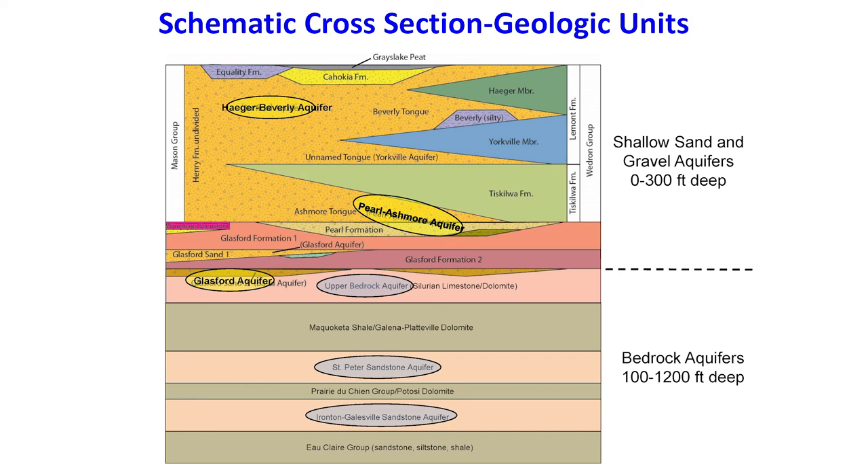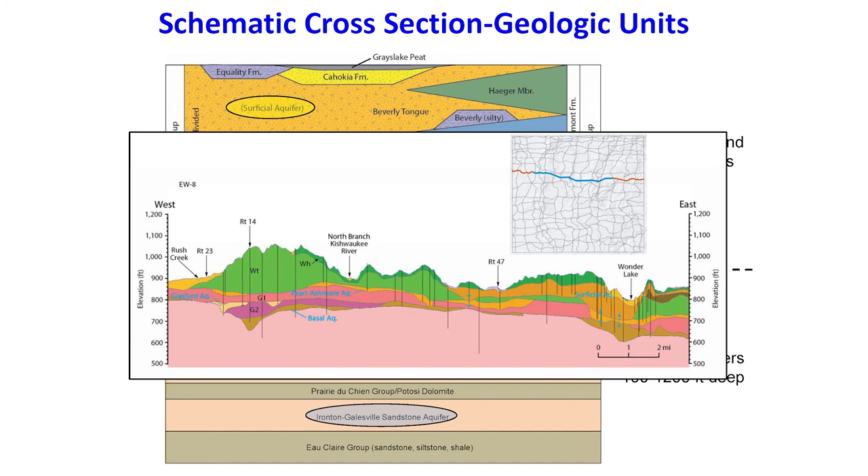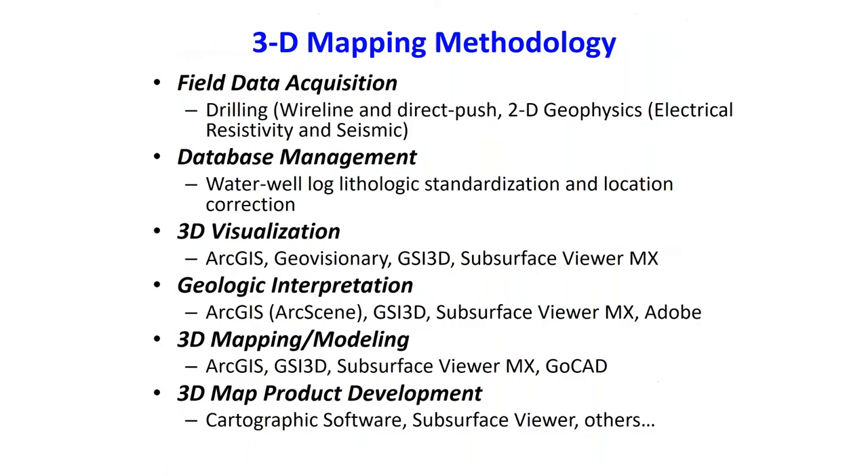Our charge was to go out and map these glacial deposits. This is just a typical cross section showing the resolution that we were able to map, where the pink is all bedrock — we didn't map that, we mapped the units above it. Our methodology was a pretty straightforward approach involving a lot of drilling and, over the course of a couple of years, a lot of 2D geophysics including electrical resistivity and seismic. We managed all those data, incorporated it into our archival data, and then used some pretty innovative software packages for 3D visualization and mapping, such as GeoVisionary, GSI 3D, and Subsurface Viewer — softwares built by geologists and used for geologists to help us with this process.